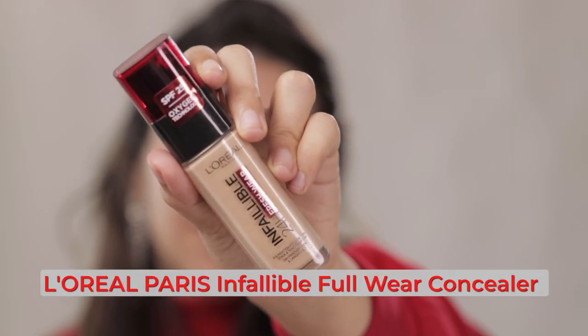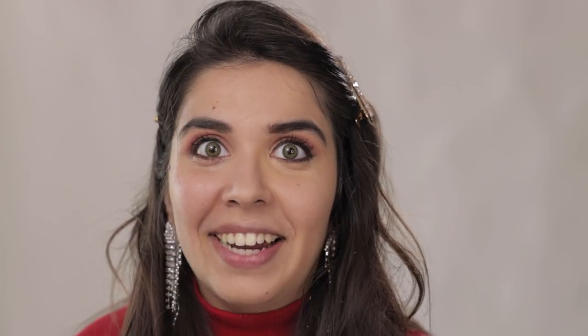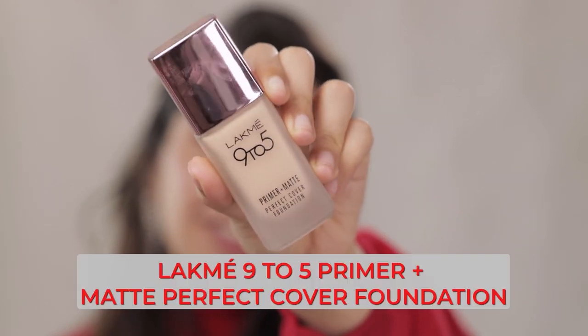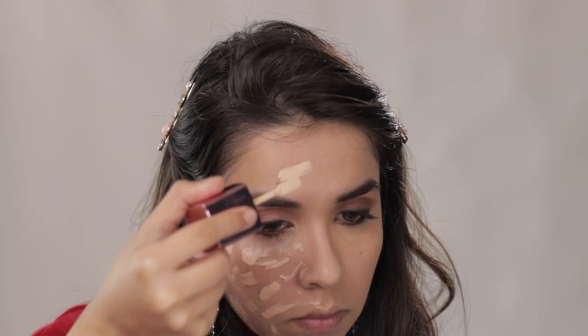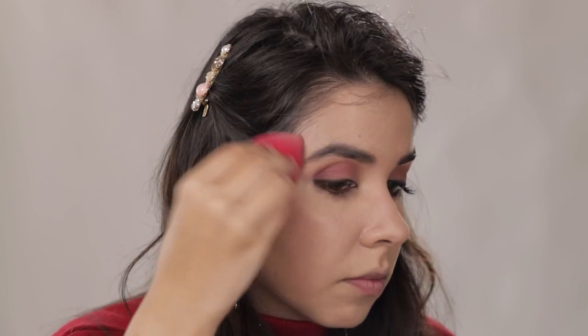For the high-end side, we have the Infallible foundation — blending like butter. On the right side, we have the Lakme 9-5 foundation, which required a bit more work because it is stiffer than Infallible.